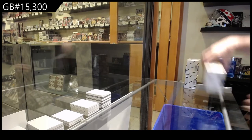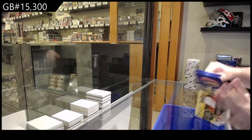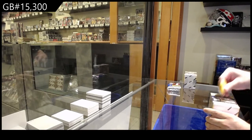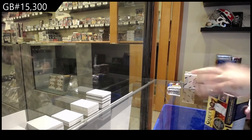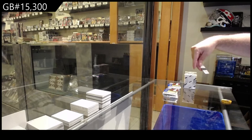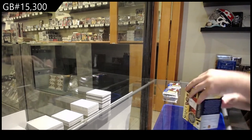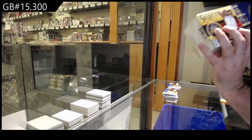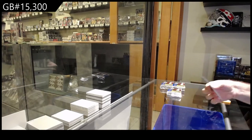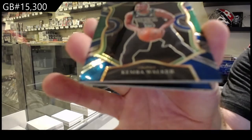Here we go, 15,300. We've got the Select Basketball 3 box break. I'll get all the packs out first. So all these cards will get shipped because they are the blue parallels — or purple, whatever color they are. I apologize, kind of colorblind. Walker for the Celtics. I'm just going to name them all.